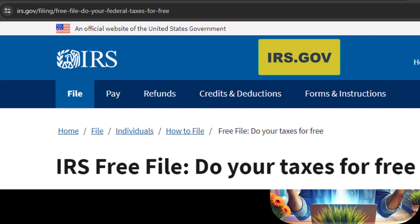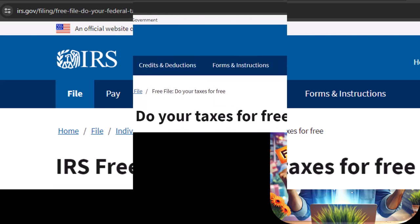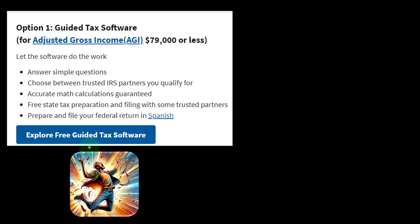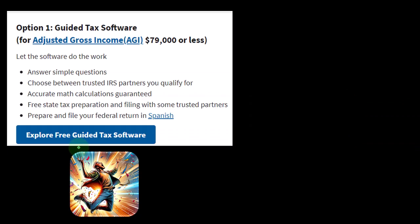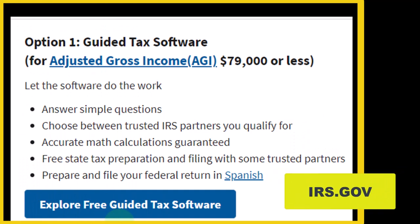The IRS has IRS Free File — do your taxes for free. They've been promoting this for a few years now, and in the last couple of years they really promoted it hard since the changes happened with COVID. So they still have it at this point. If you search for IRS Free File, you will generally find it on the IRS website, irs.gov.